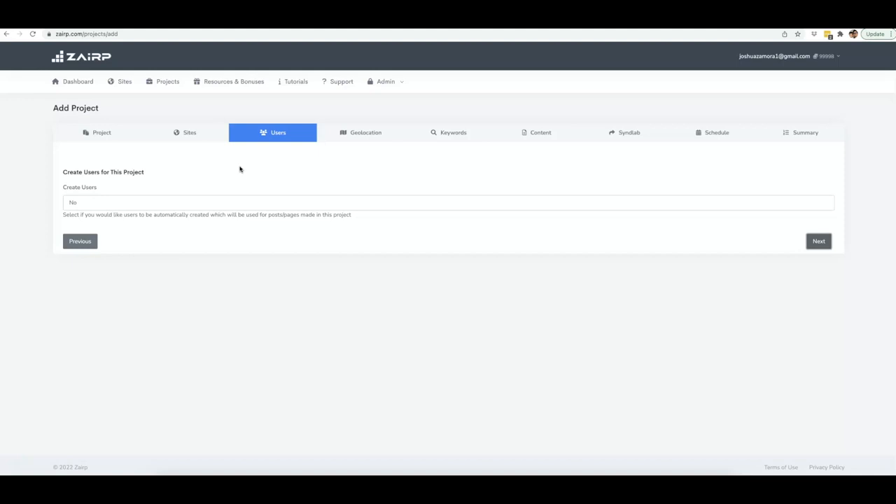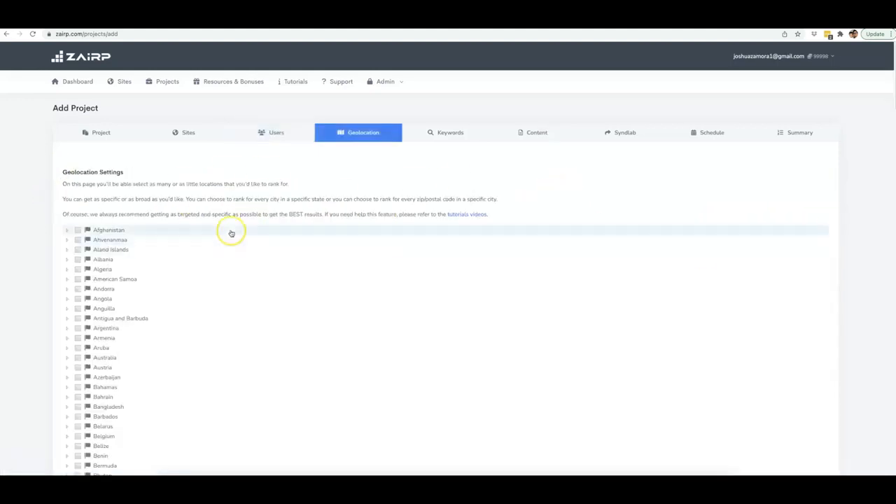Zerp will also create multiple authors on your site so that it looks perfectly natural when Zerp is posting all of this content for you. If Zerp is going to post 50, 60, 70, or 100 different articles on your website, it doesn't look natural if it's all coming from just one author. So it rotates through multiple authors and it looks a lot more natural, especially when you're having a lot of content posted. I've already done that for this site, so I'll leave it at No and click Next.